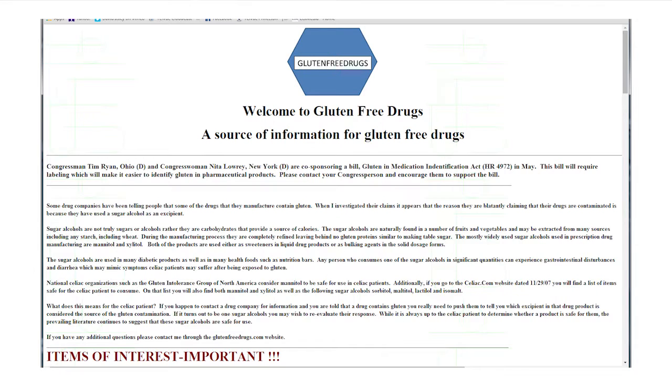There's a site called glutenfreedrugs.com, which is run by a celiac pharmacist and it's an exceptional resource. The best answer is always to call the company directly and speak to product research.